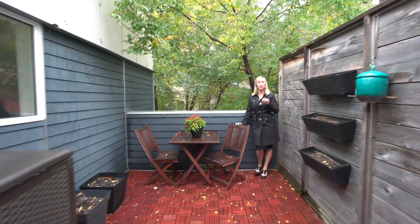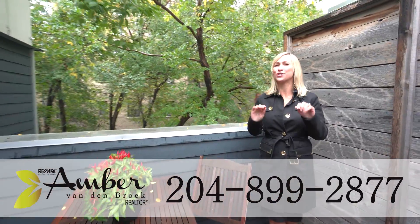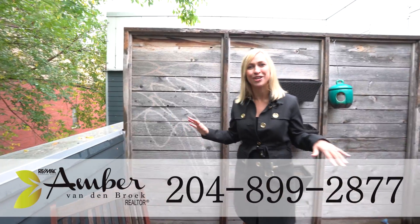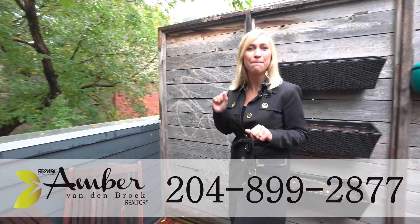And here is your private rooftop terrace. You have no idea that you're in the center of the city — it feels so private and awesome up here. When you're done entertaining downstairs, it's the perfect place to end your night. This place is going to go quick, so call my number below immediately. My name is Amber Vandenbroek and I want to help you love where you live.